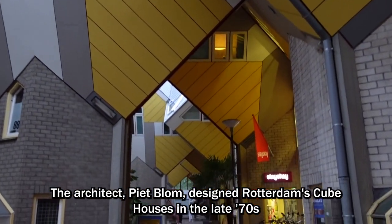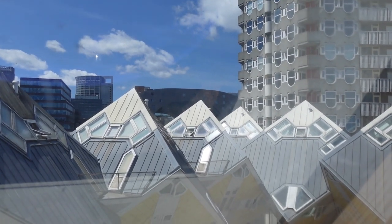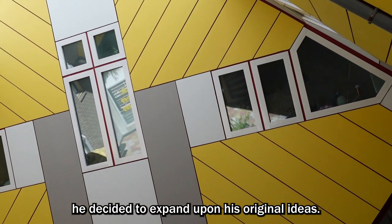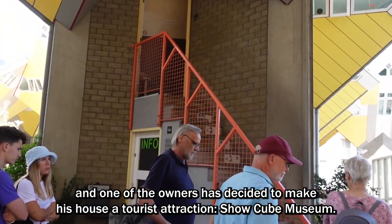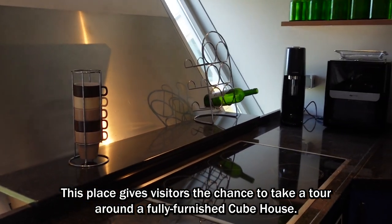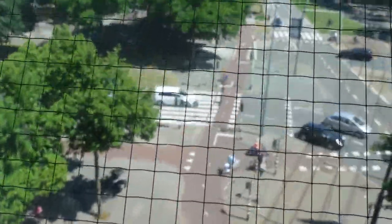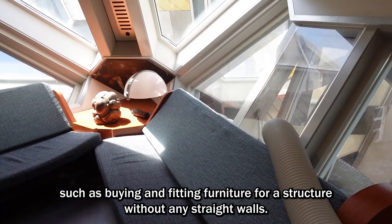The architect Pieter Blom designed Rotterdam's cube houses in the late 70s at the request of the city's planners. Blom had previously experimented with cubic architecture in the Dutch city of Helmond. When he was offered this project in the old-haven area of the city, he decided to expand upon his original ideas. Nowadays, people actually live in the cube houses, and one of the owners has decided to make his house a tourist attraction called the Show Cube Museum. This place gives visitors a chance to tour a fully furnished cube house and highlights some of the everyday challenges residents face, such as buying and fitting furniture for a structure without any straight walls.